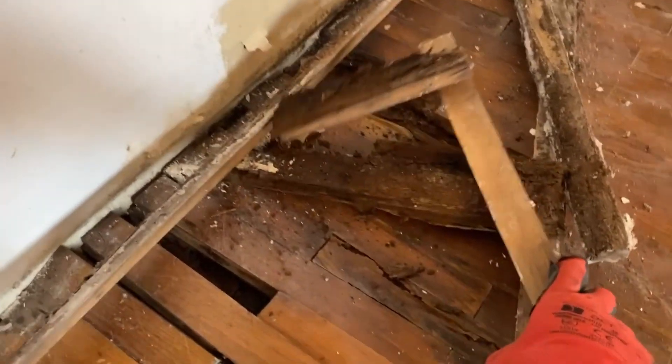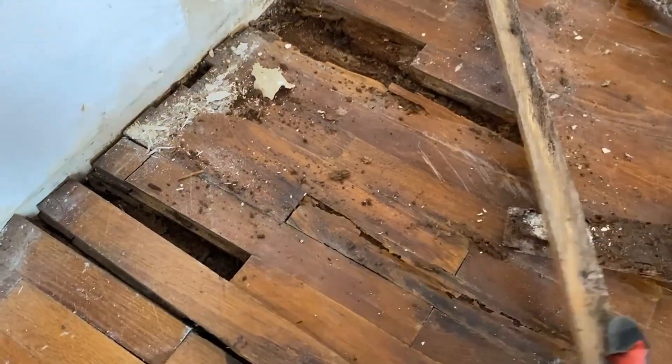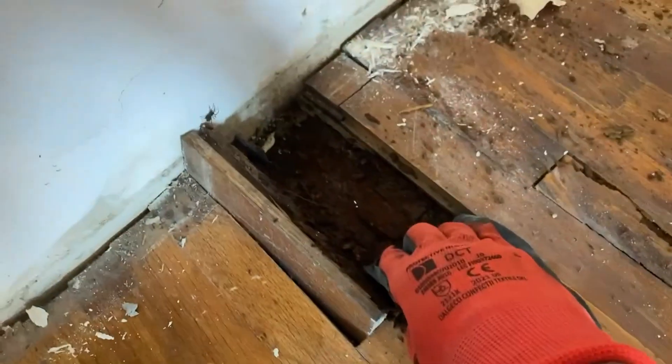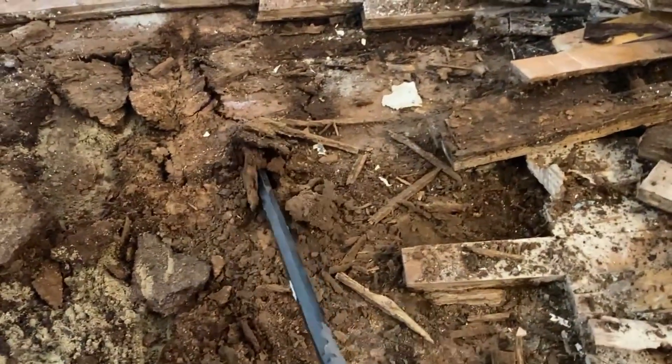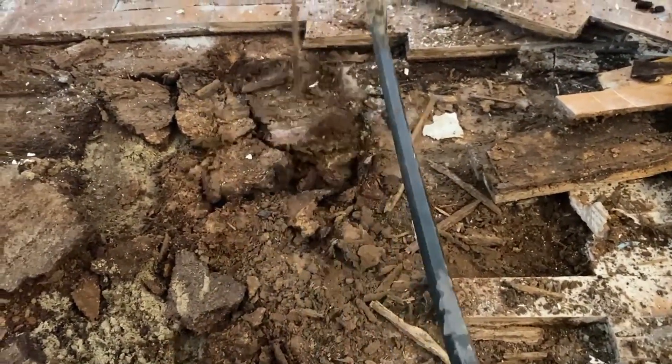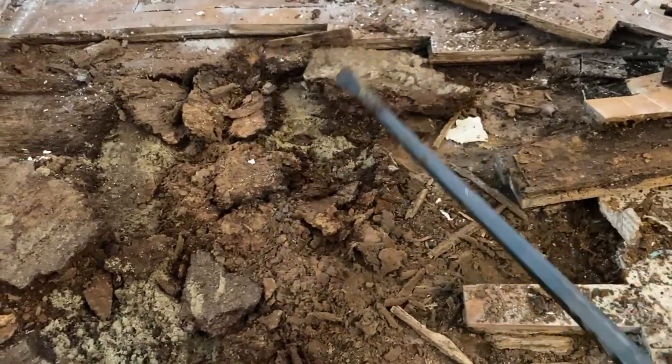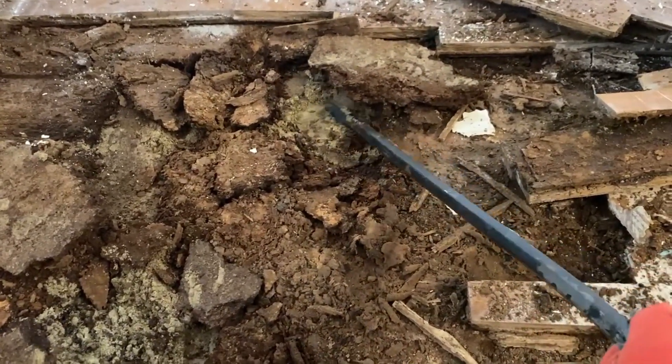So I started taking apart the floor here, under where the old hearth used to be. It is like soil under there — and there's some fun bugs. I mean, that was particle board underneath, and then what's under it is sand. But that's what we're dealing with.